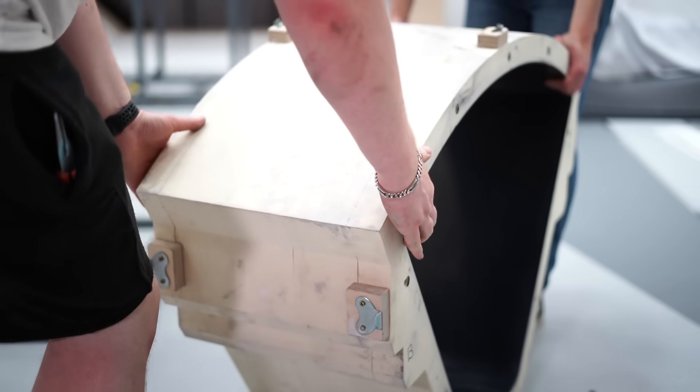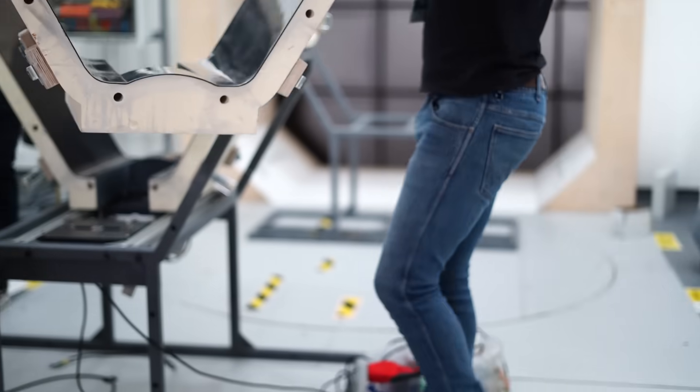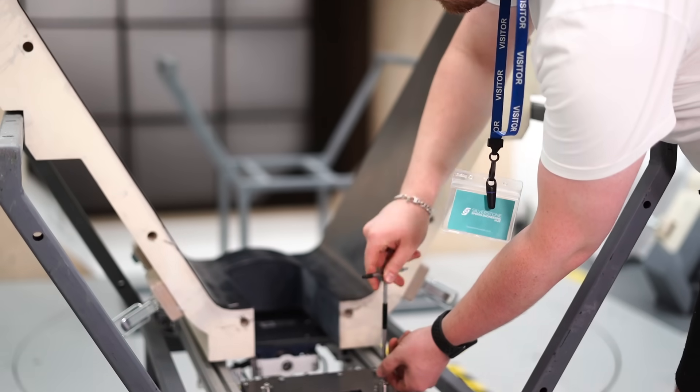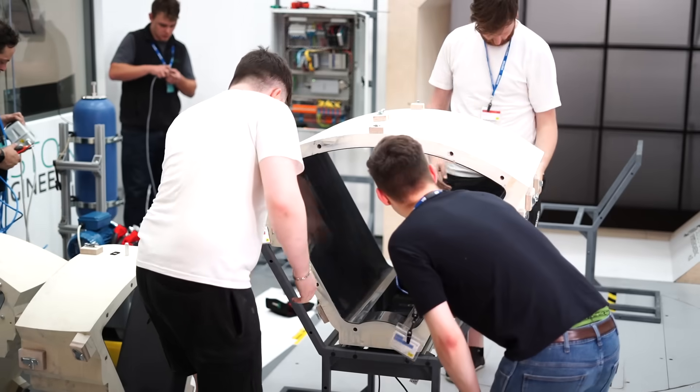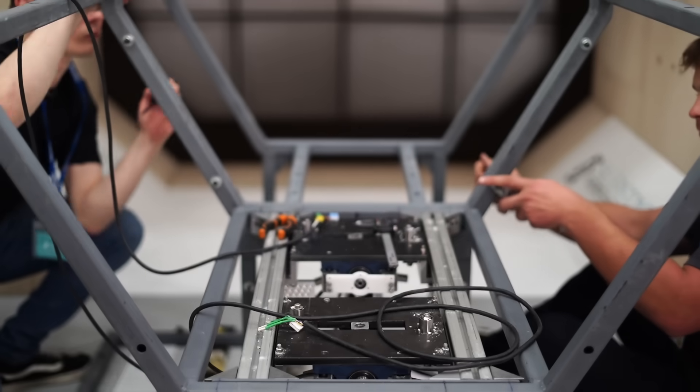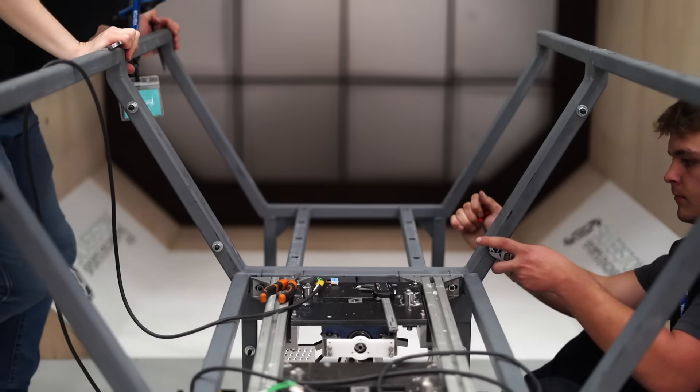The critical importance of technology development is actually taking your technology and putting it in a live environment and showing everybody that it actually performs as you set out. So for us this week within the wind tunnels we are going to do that — take the design from the concept and show we can achieve the metrics we set out to achieve.